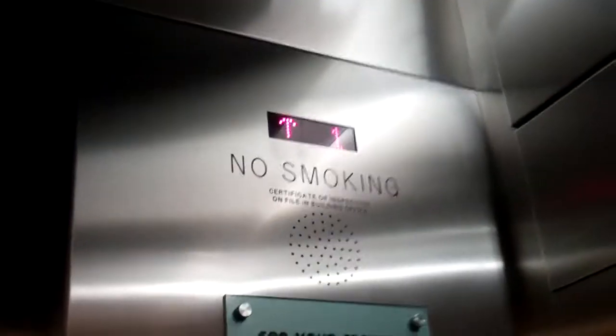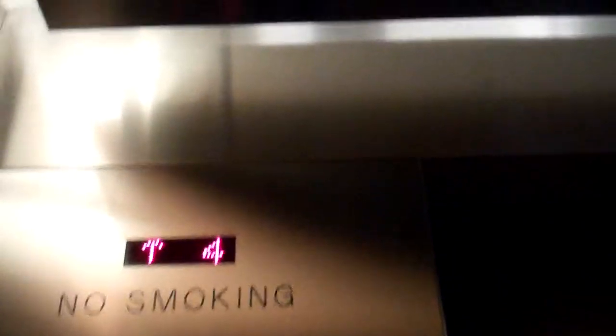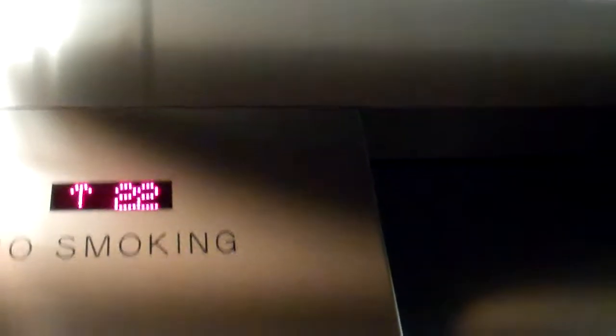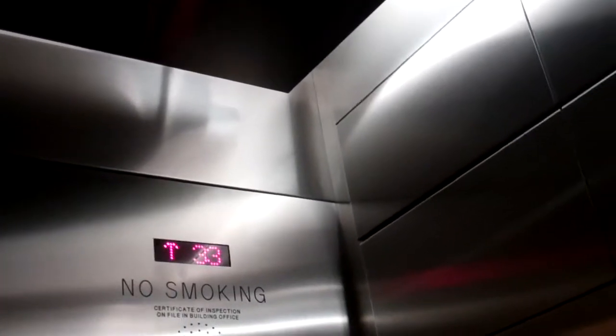We're going to go up to 36. Capacity: 4,000 pounds. The lift speed is quite fast. Here we are at 36.